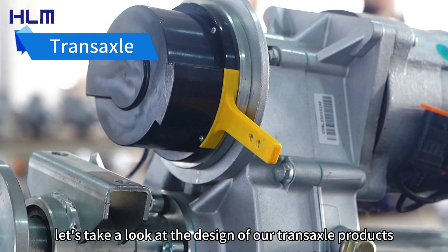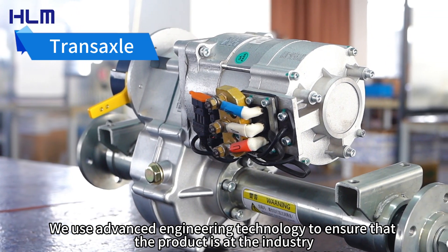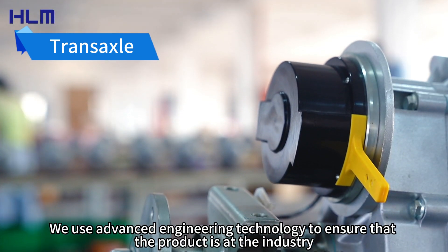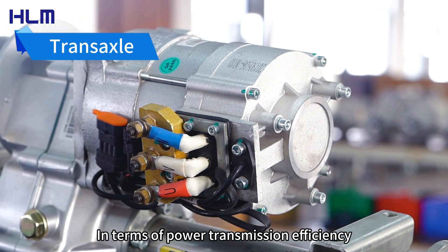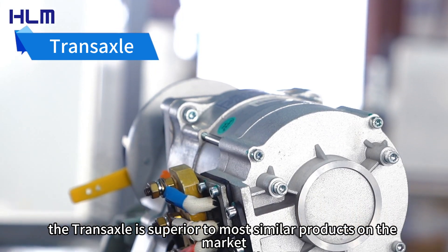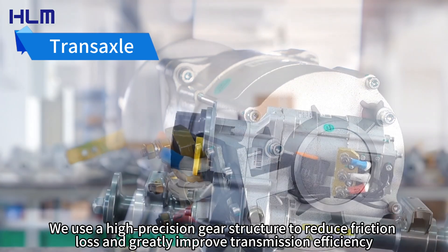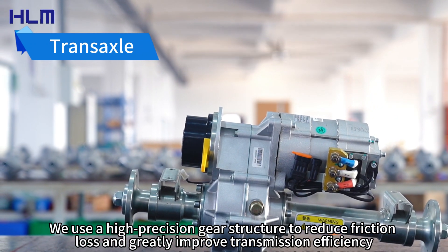First, let's take a look at the design of our TransAxel products. We use advanced engineering technology to ensure that the product is at the industry leading level in terms of performance and durability. In terms of power transmission efficiency, the TransAxel is superior to most similar products on the market. We use a high-precision gear structure to reduce friction loss and greatly improve transmission efficiency.